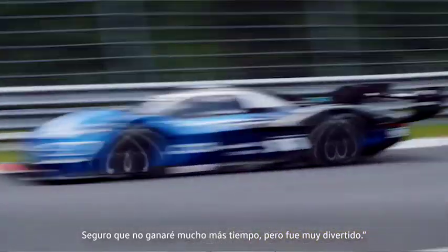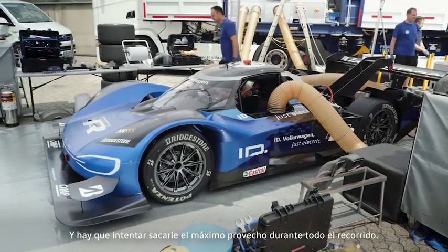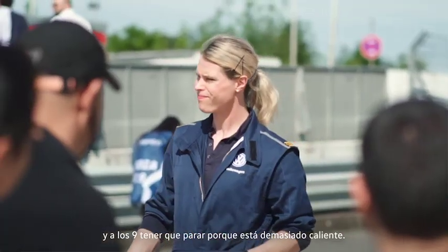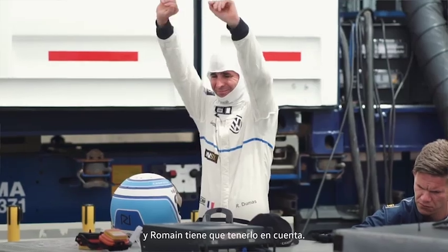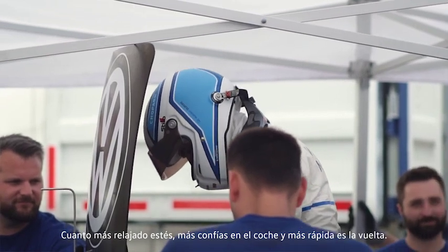We're not going to gain so much time anymore. But it was a lot of fun. The battery management, the temperature management steps in now — try to get the best out of it over the whole distance. You can be very good at six kilometres, but at nine you have to shut everything off because it's too hot. The outright drag straight is quite hard work for this car, especially when it's warm weather. The more relaxed you are, the more confidence you have in the car, the faster you are. Flow — the flow.